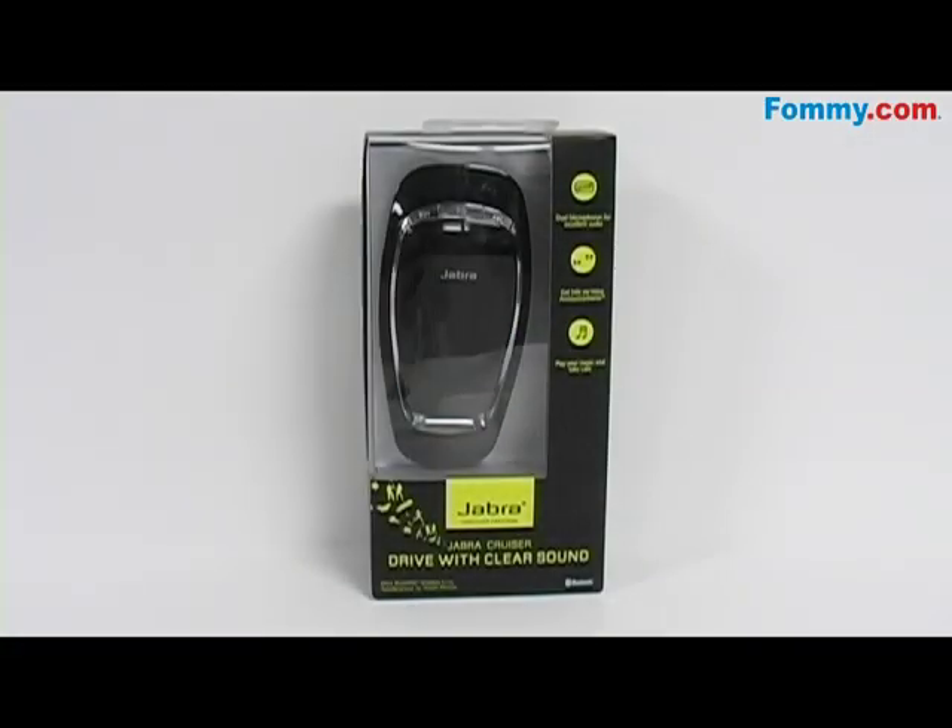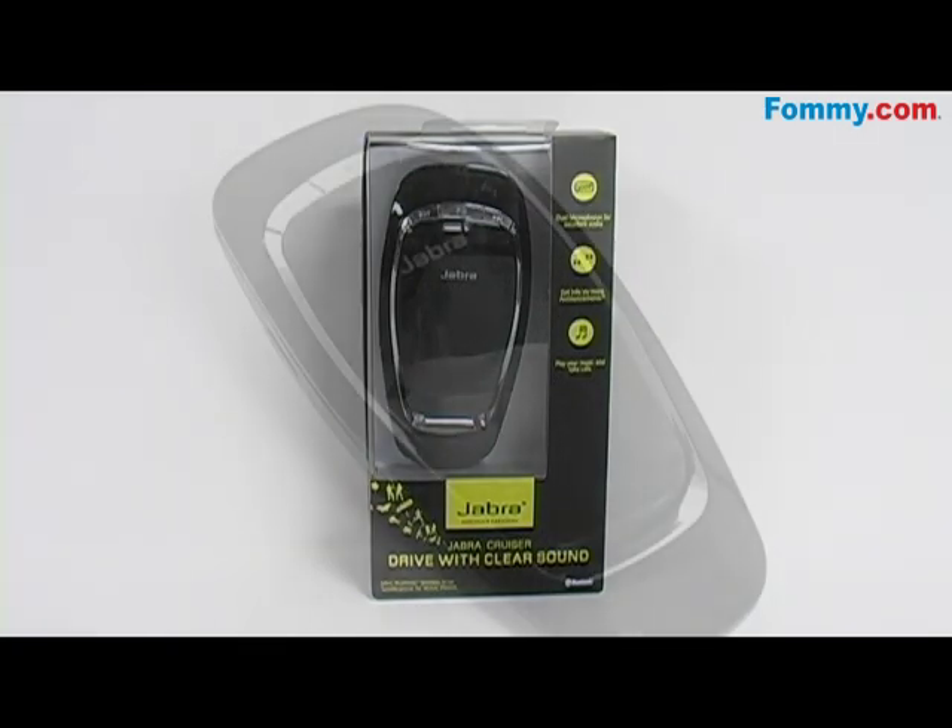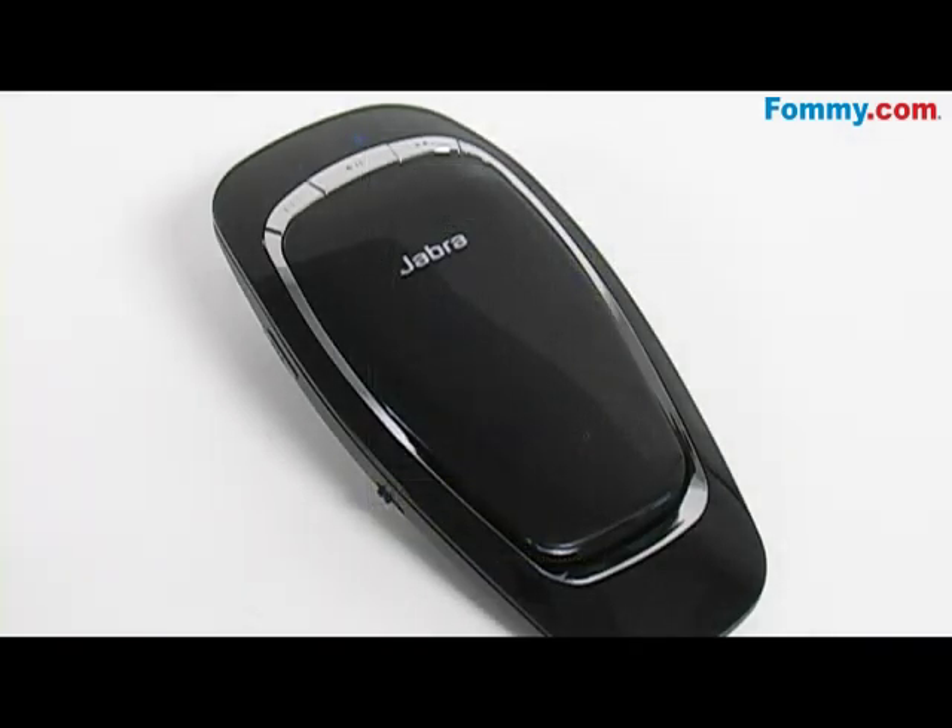Hey everybody, it's Simone with Foamy.com and this is the Jabra Cruiser Bluetooth Car Kit. This in-car speakerphone is equipped with dual microphone technology, which is currently used in all of Jabra's high-end headsets. The dual microphone has been proven to increase call quality by eliminating background noise and enhancing voice.